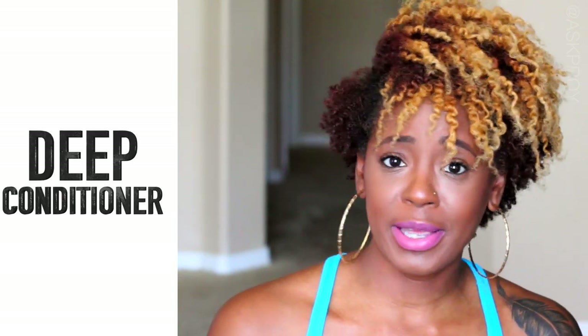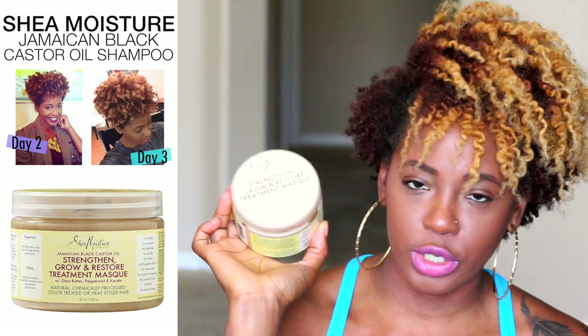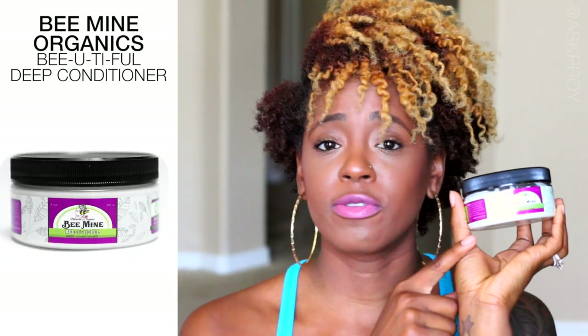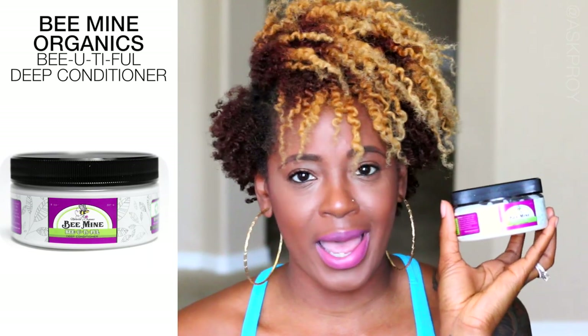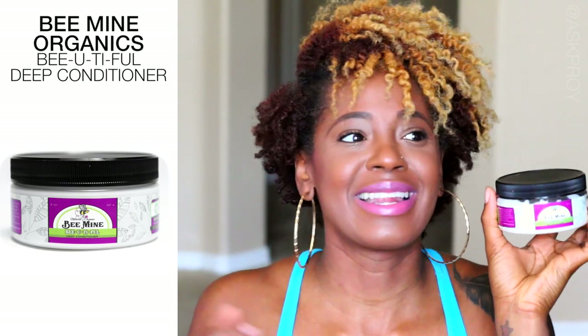When I get out of the shower I do my deep conditioning. I like to use the Jamaican Black Castor Oil Strengthen, Grow and Restore Treatment by Shea Moisture — that's one of my favorites. My absolute favorite though is the deep conditioner by Be Mine. It's amazing and it's organic, which is why I'm more drawn to it — I like to use organic or natural products on my hair.